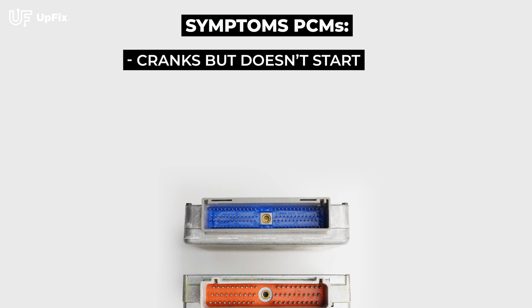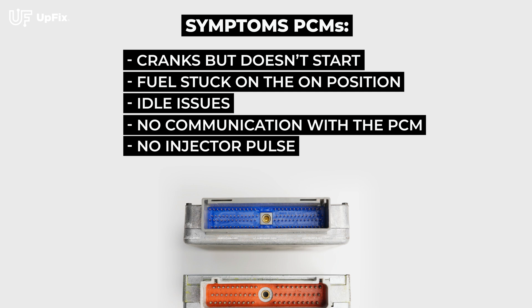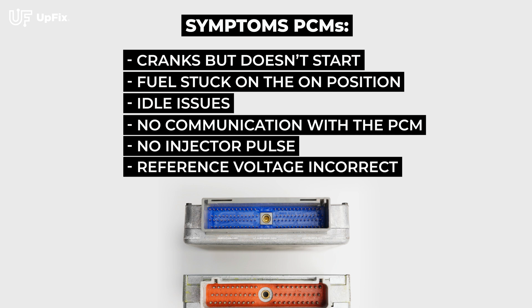Here are the commonly known issues that affect both types of PCMs: cranks but doesn't start, fuel stuck on the on position, idle issues, no communication with the PCM, no injector pulse, and reference voltage incorrect.